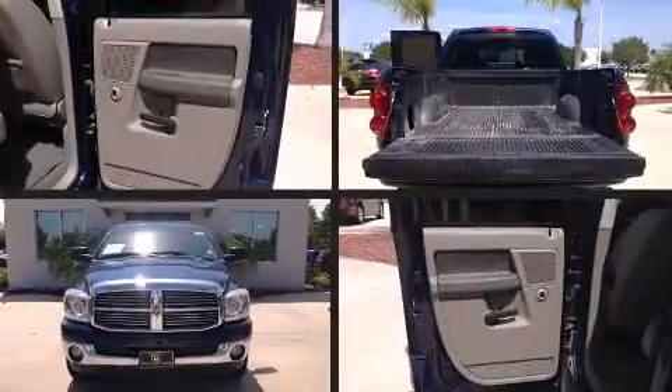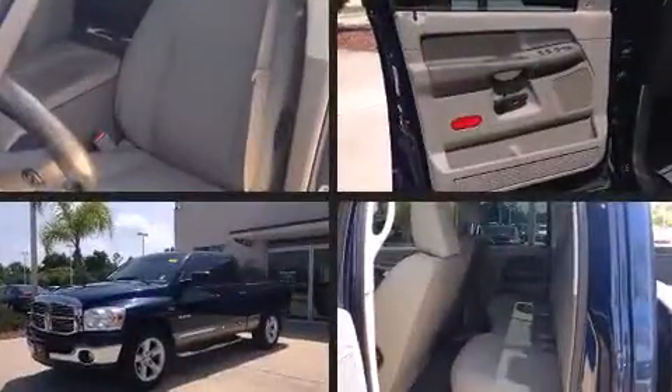Step into the 2008 Dodge Ram 1500. With fewer than 50,000 miles on the odometer, this pre-owned model still has plenty of miles remaining as reliable transportation.